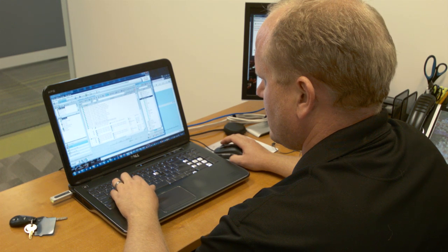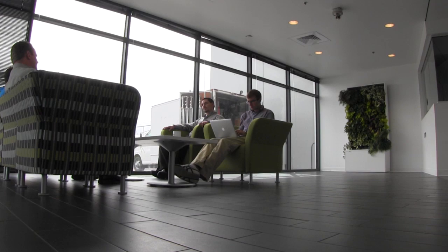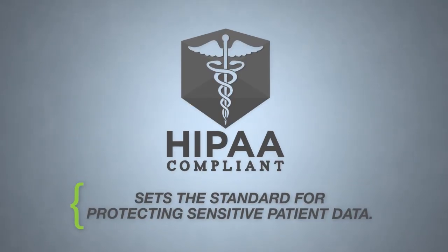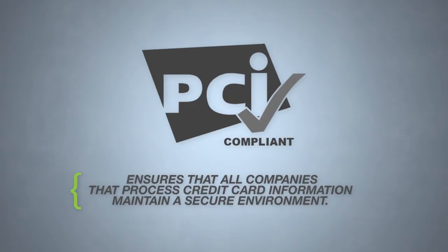We have a lot of clients who are under a compliancy constraint. We take those very seriously, and we have compliancy officers on staff. Many of our clients come to us with very industry-specific compliance standards, and we'll partner with them to solve the compliance requirements that their industry demands of them. We're SSA 16 Type 2 compliant, HIPAA compliant across all of our infrastructure, as well as PCI compliant.